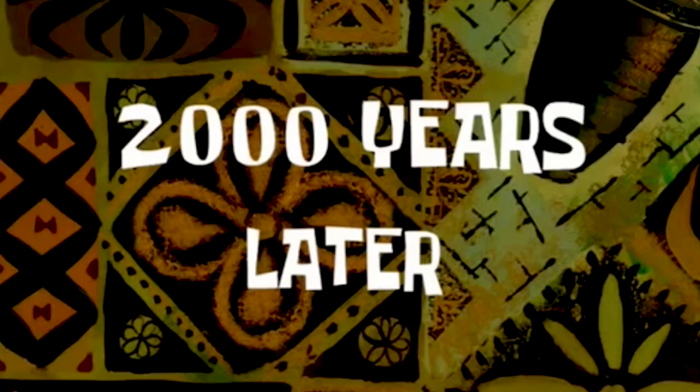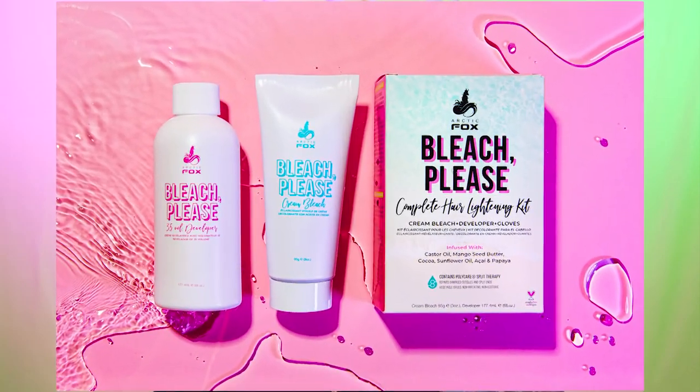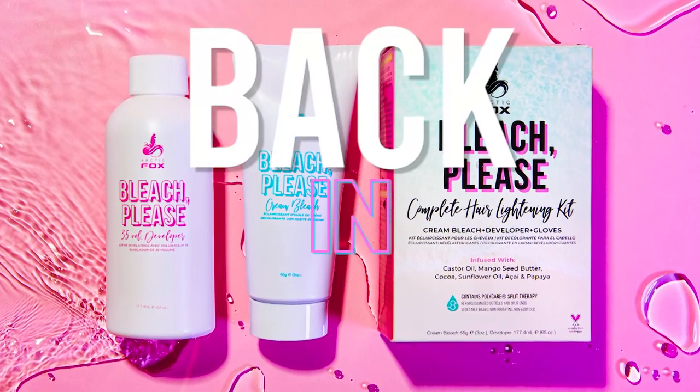I'm super stoked to do today's video. It feels like it's been forever since I made content. I have been loving the blonde hair — I actually used Bleach Please by my company Arctic Fox for my blonde and highlights because my roots were getting a little long. Today is the day we launch a new shade and two new products that we have never done before. Bleach Please was the very first product we created that wasn't hair color.